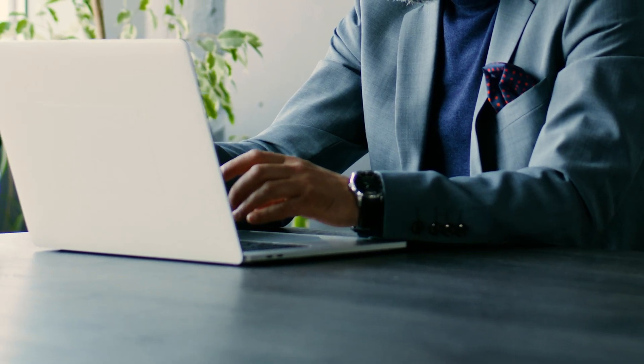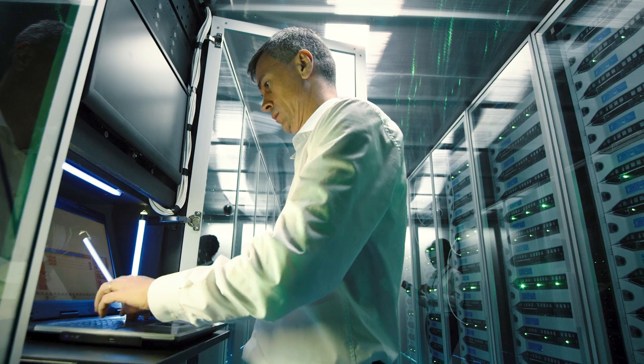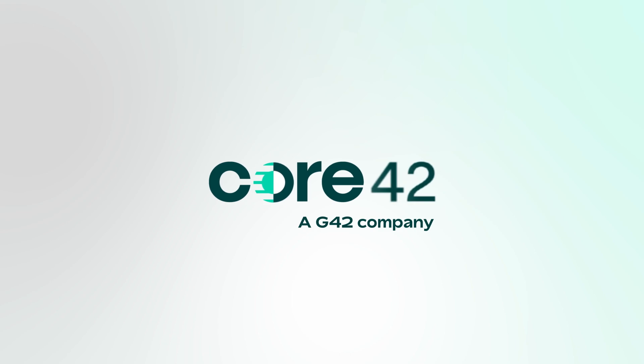Are you ready to transform your operations while maintaining sovereign control? Sovereign public cloud by Core42 — empowering UAE's digital sovereignty. Contact us today to learn more.